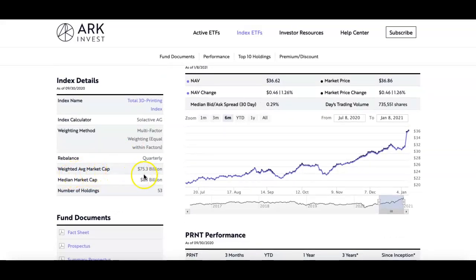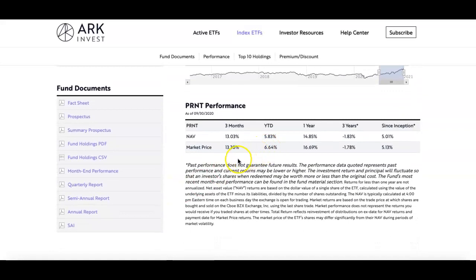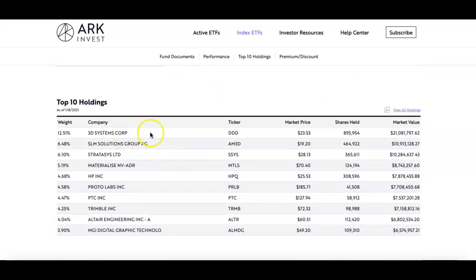Looking at some of the key facts on their website: the expense ratio is 0.66%, and net assets are about 51 million. The market cap is 75 billion, with about 53 holdings. Looking further down, you can see the performance and the top 10 holdings, which include 3D Systems, SSYS, MLTS, and Faro Technologies, among others.